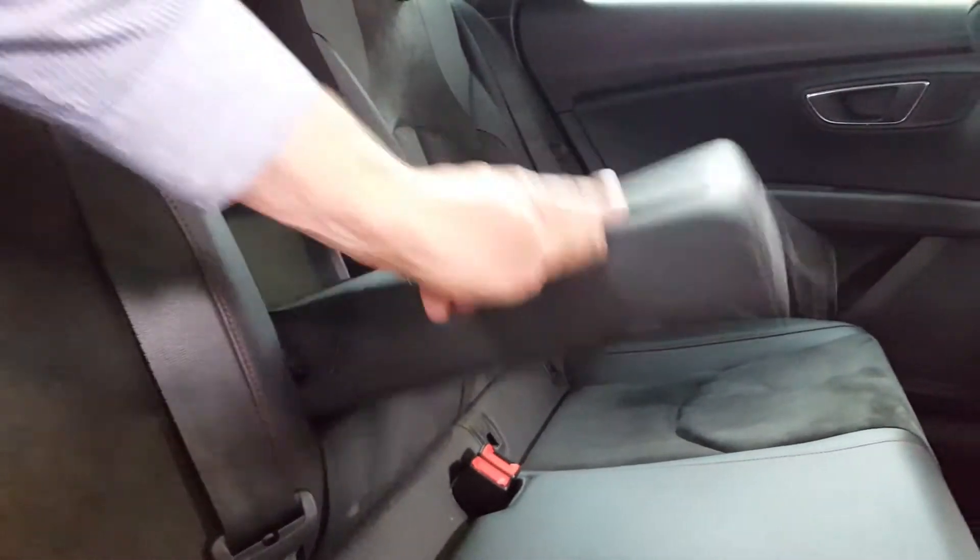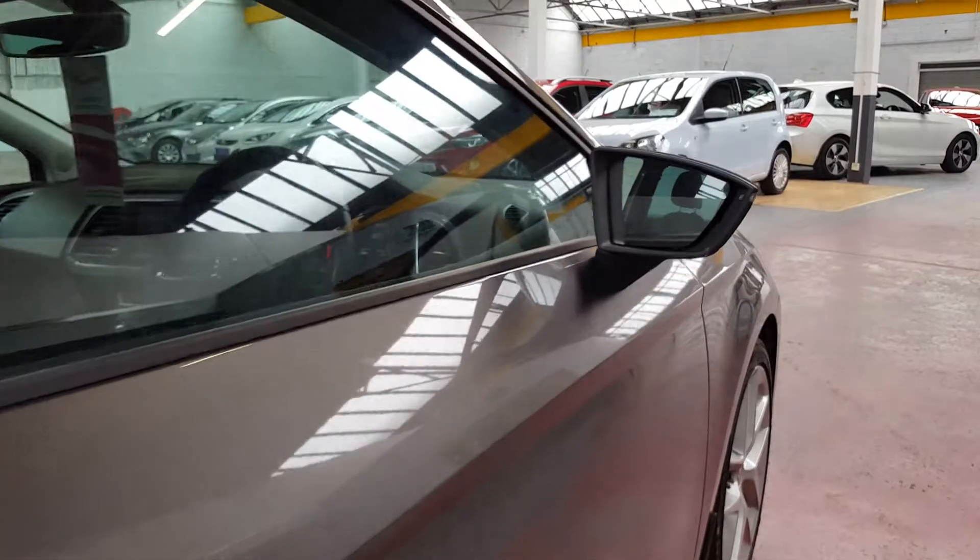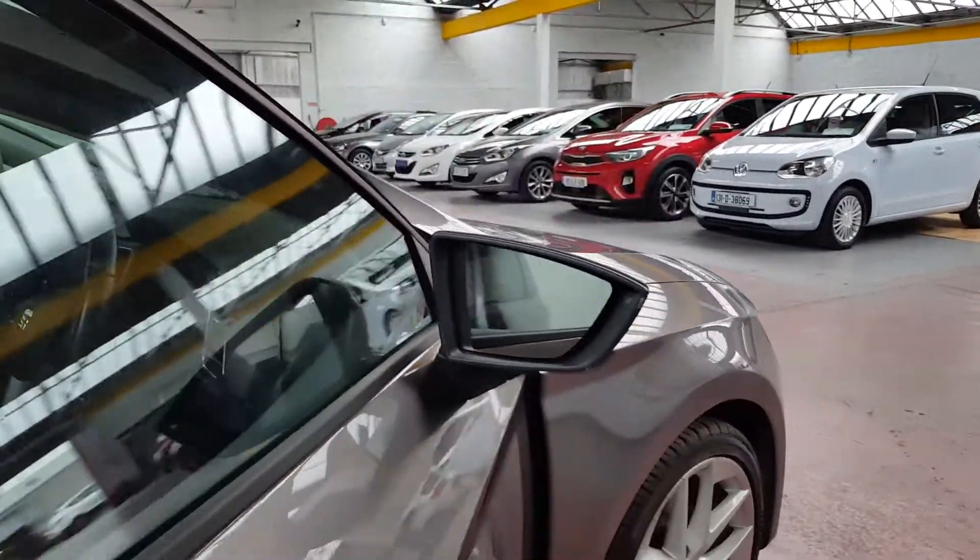It's got a drop-down centre armrest with two cup holders, air conditioning vents in the back in the centre console and also under the seats as well. One-touch electric windows all around, and electric heated automatic folding door mirrors too.